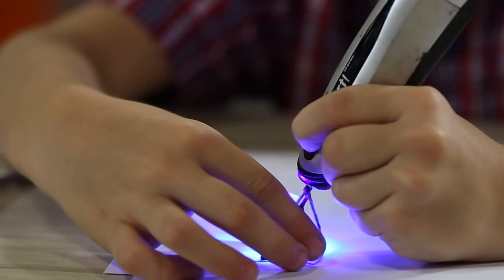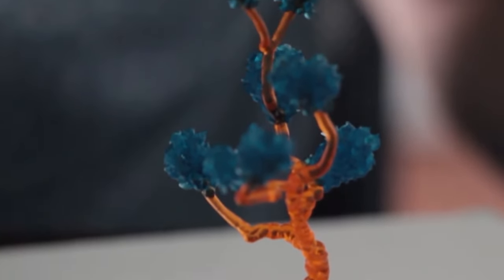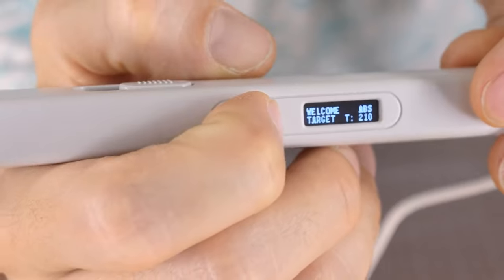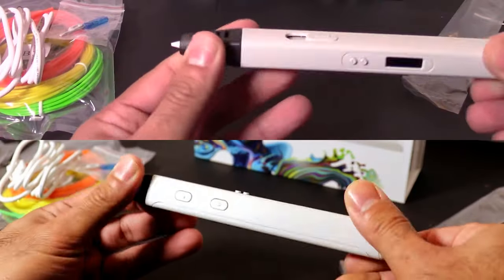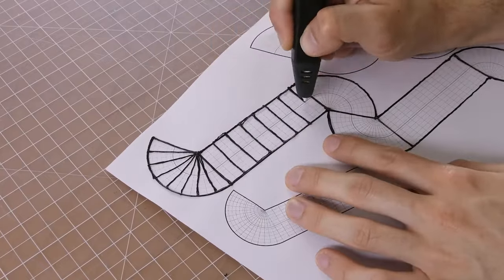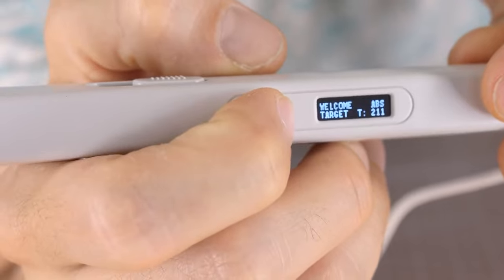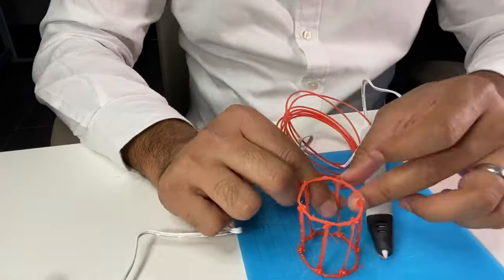Its advanced features and superior quality make it a worthwhile investment for professionals who need a reliable and high-performance 3D pen. The Mint 3D Professional Printing 3D Pen is a highly sophisticated 3D printing pen designed for professionals and hobbyists alike. It features a sleek and ergonomic design that fits comfortably in the hand, allowing for hours of use without discomfort. One of the most notable features of this pen is its adjustable temperature settings. With the ability to adjust the temperature in small increments, users can fine-tune the pen to their desired specifications, allowing for greater precision and control when creating their 3D designs.